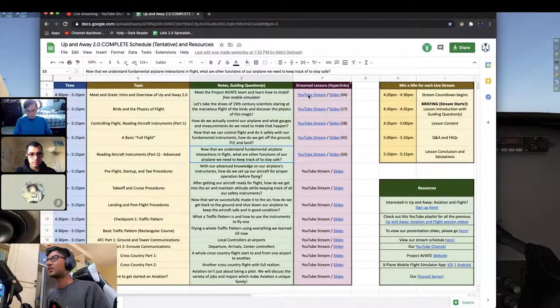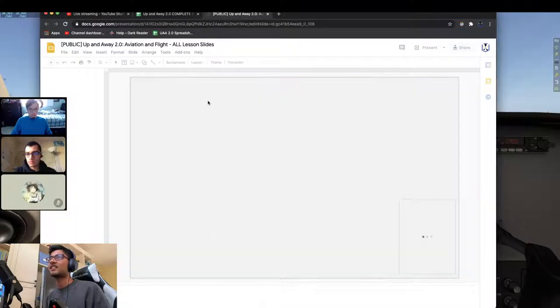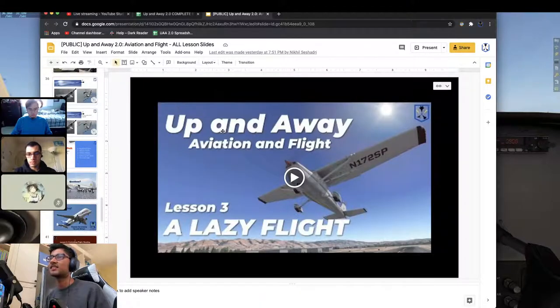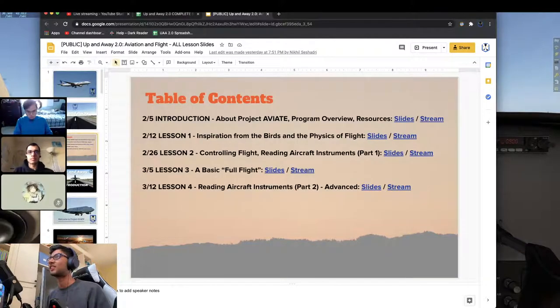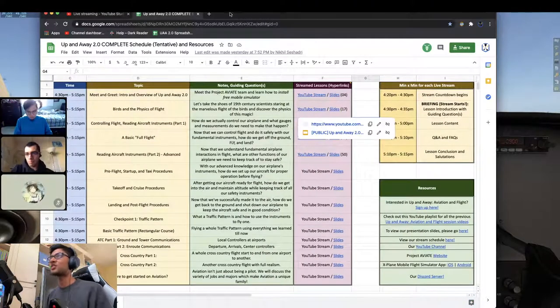The spreadsheet also has links to the YouTube streams and the slides with the slide number in parentheses, in case you need help finding them. If you just click on the slide link and wait a couple of seconds, it'll take you directly to the slide. We also have a table of contents, in case you get lost. That's it for the spreadsheet.